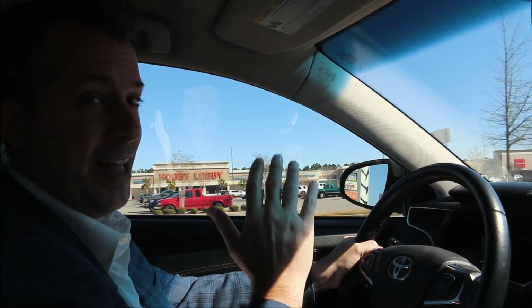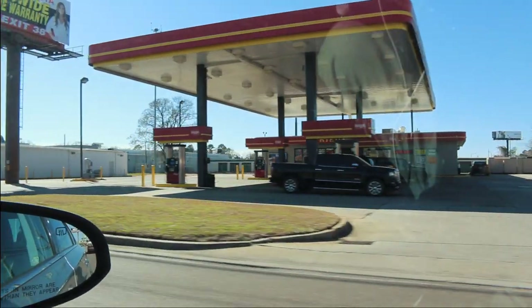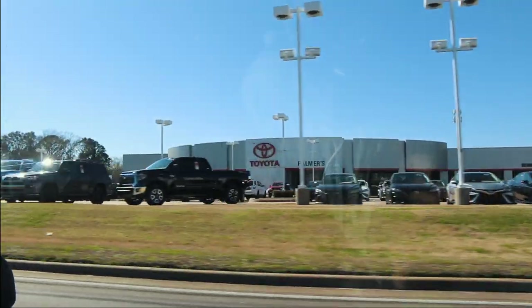There's a Rouse's grocery store — by the way I love Rouse's, it's kind of a regional thing from Louisiana. And then right here on this corner you've got Moe's, you've got Starbucks, you've got Dodge's gas station. There are so many things to do here. Of course you've got Gospel Bird, Chick-fil-A, and the famous Palmer's Airport Toyota. I think I bought two cars here, so we love that place.